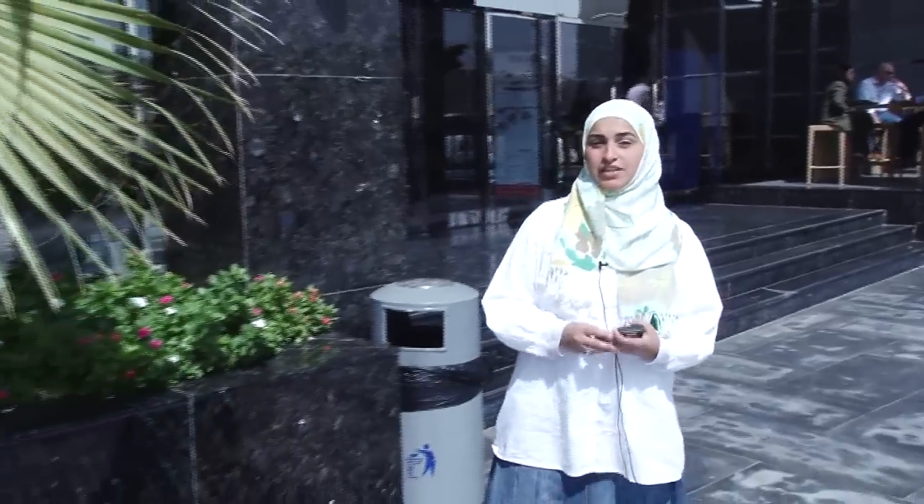Assalamu alaikum, my name is Yasmeen Farooq and today I'll be speaking to you about directions and how to ask directions. Learning how to ask directions in Arabic can be helpful getting where you want to go.